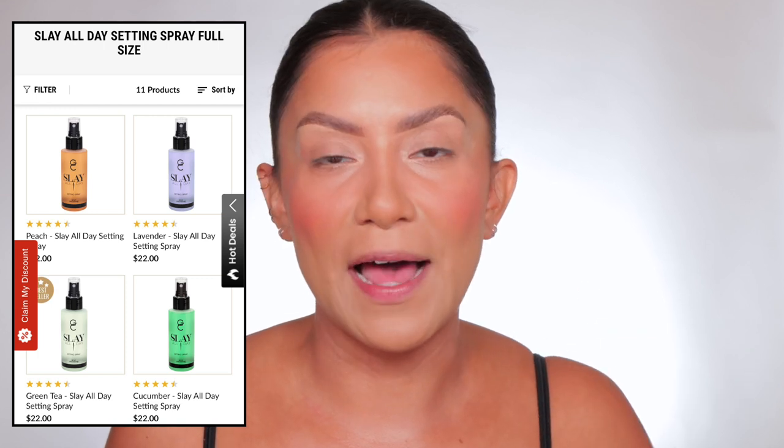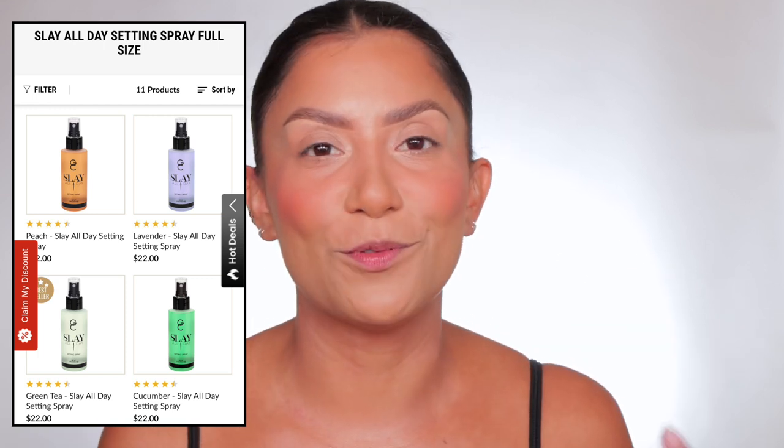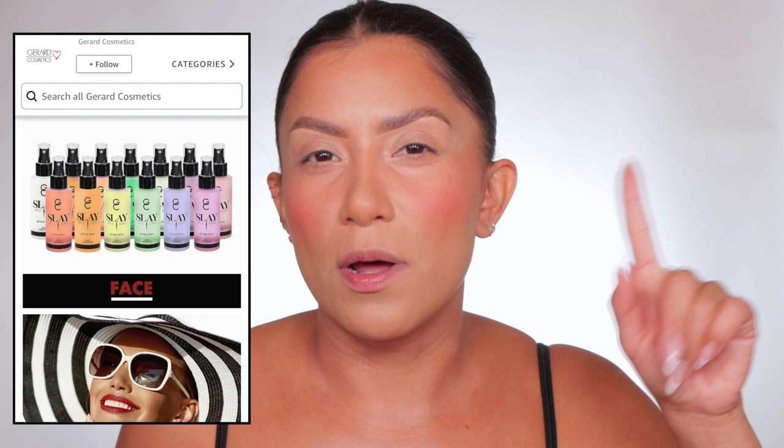Their setting spray had gone viral at the time, so I had bought the setting spray. Looking at their website just took me back — damn, it's been five years that I've been doing this. Gerard Cosmetics is still here, and word on the street is this is a good setting powder.